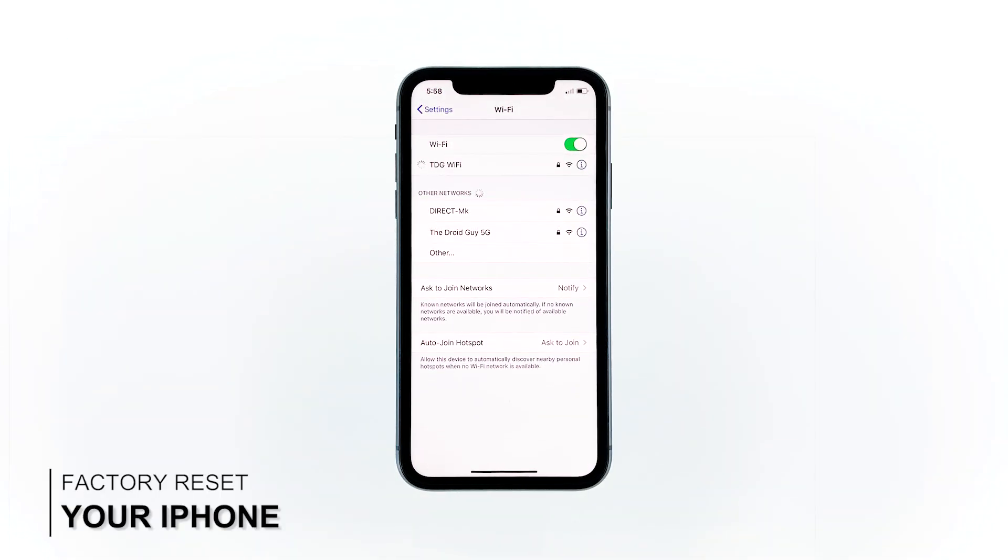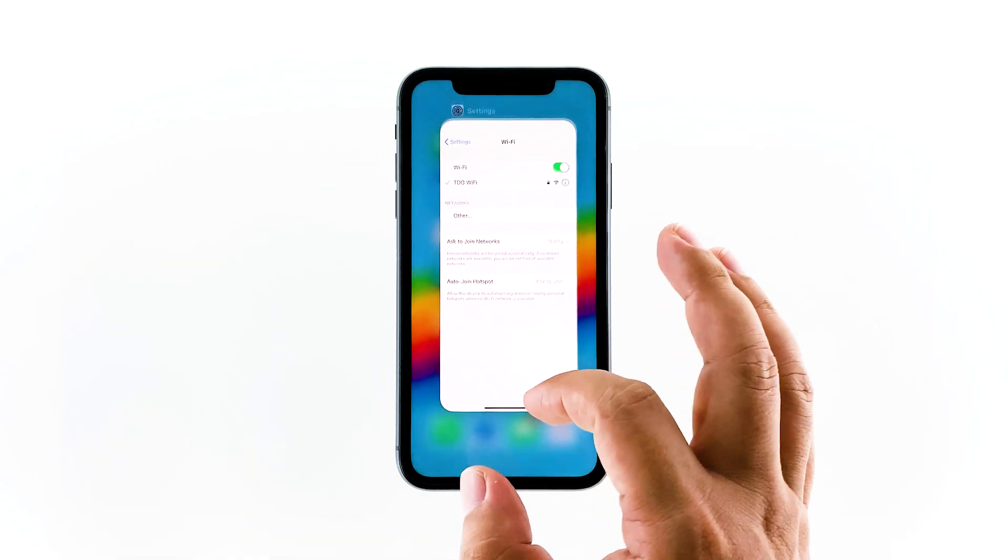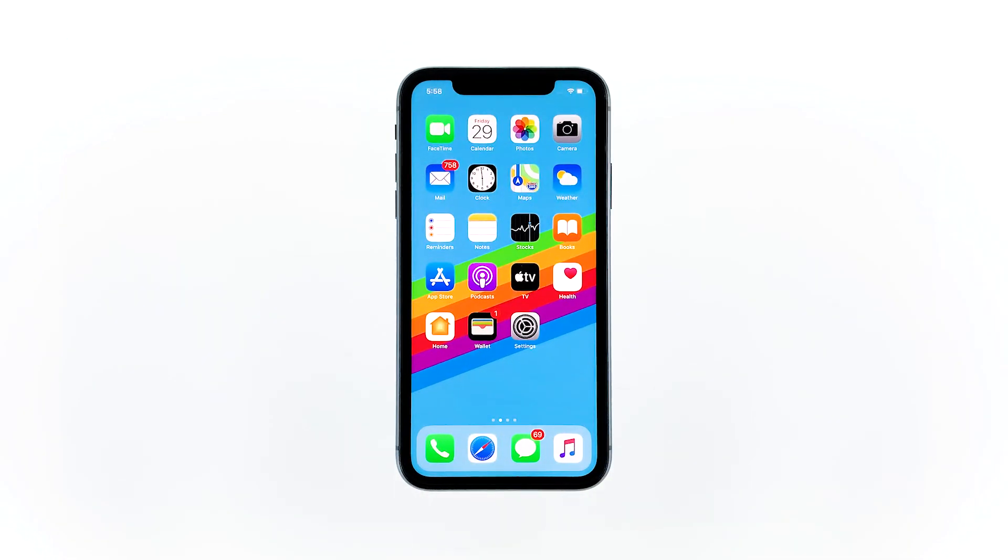Third solution: factory reset your iPhone. A reset will be able to fix network issues including this problem. But make sure to create a backup of your important files and data because they will be deleted and you may not be able to retrieve them. When ready, follow these steps.